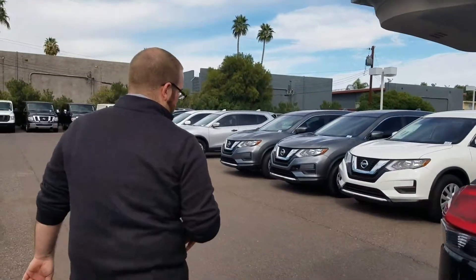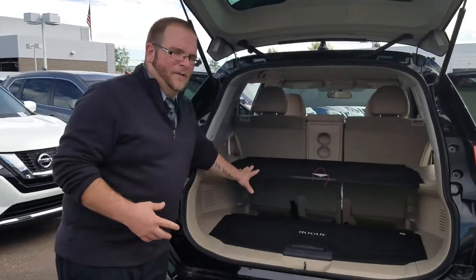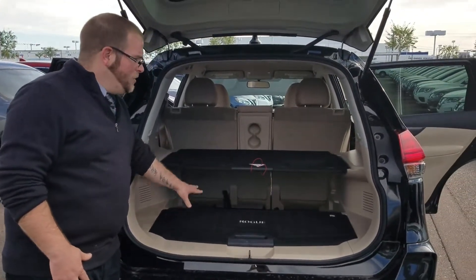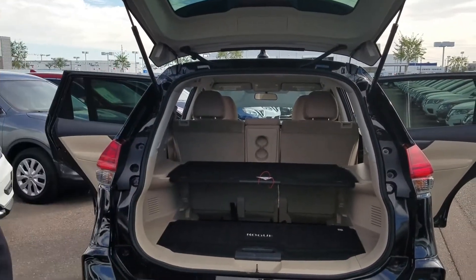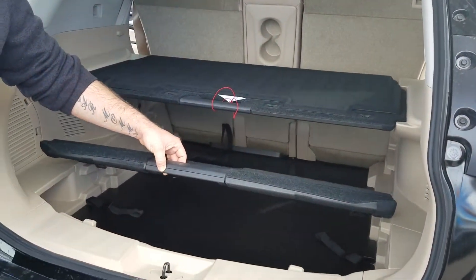Let's walk around to the back. Now this Rogue is the only one with what we call a divide-and-hide cargo area. You've got your different levels for your cargo and you can also hide anything you may need to, as typically most SUVs you can't.